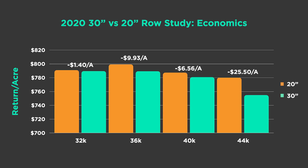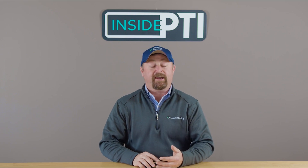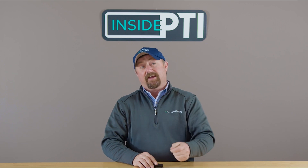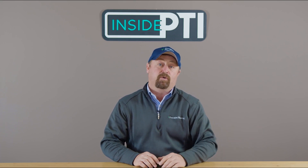Today's Inside PTI agronomy tip of the day: I don't have any overwhelming evidence that shows 20-inch rows are going to make us a ton more money right now. We're making $1.40 to maybe $10 an acre extra — that's what we saw in 2020. I don't know that it gets me excited enough to run to my equipment dealer and change my whole operation — tire size on every tractor, planter row width, and combine heads. It just doesn't get me real excited.